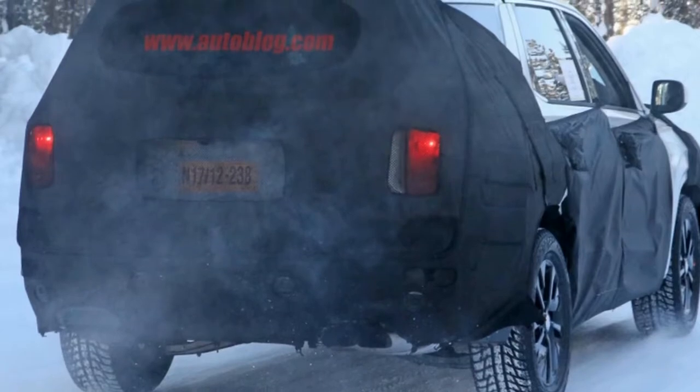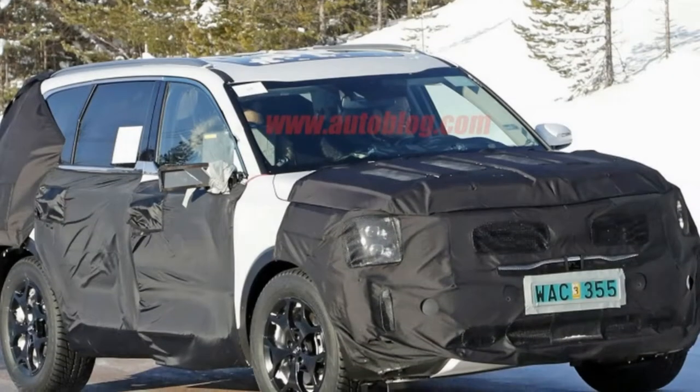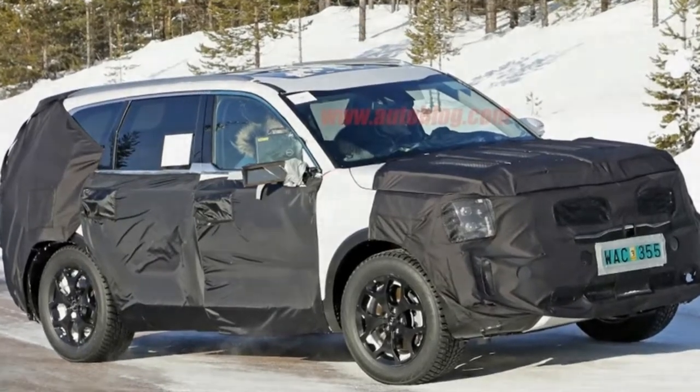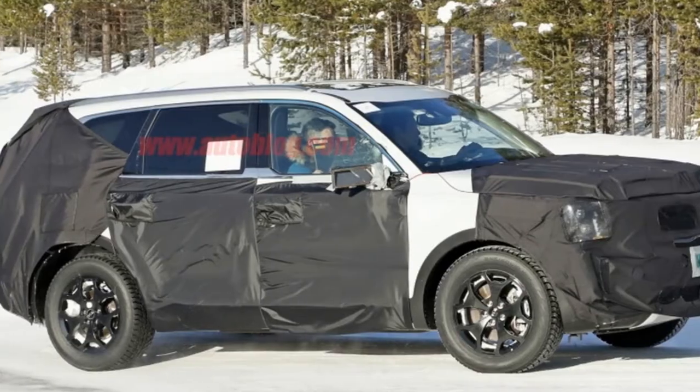The Kia caught our attention in particular because it looks quite a bit like the Kia Telluride concept from 2016. At the front of the Kia, the entire fascia looks boxy with nary a curve in sight. It also has low-set, squared-off headlights at the far edges — both prominent features on the concept, too.